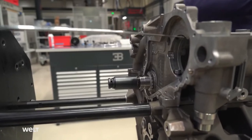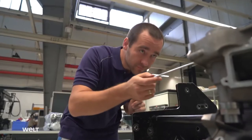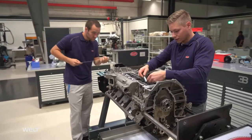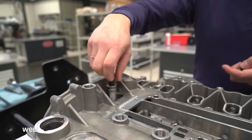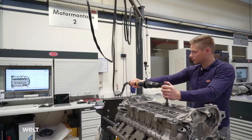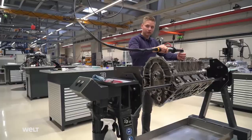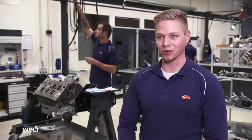Only specially trained technicians are permitted to build the Chiron engine. Whoever has successfully completed the additional two-year training can justifiably feel proud. I'm one of a total of eight technicians worldwide who are permitted to build this engine in series. Of course, that makes you very proud. It's like you made your hobby your vocation.